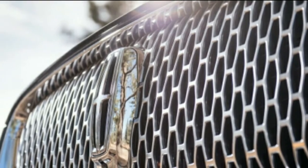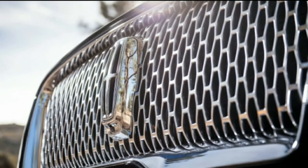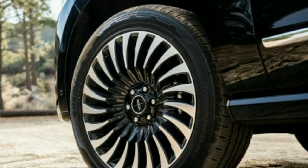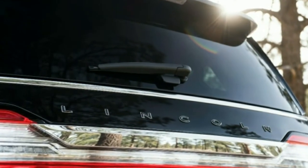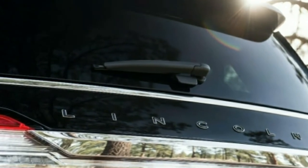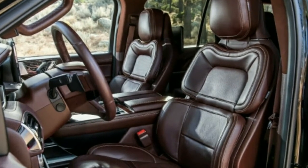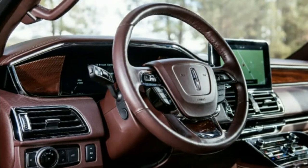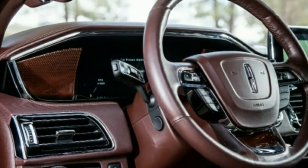That 5.5-second time is 0.3 seconds quicker than the last Escalade we tested in 2016 — which was a lighter, standard-length truck fitted with an eight-speed transmission. Cadillac has since updated its SUV with the same 10-speed found in the Navigator, which will no doubt improve its acceleration and fuel economy numbers as well. The Lincoln's quarter-mile run of 14.2 seconds at 98 mph is not AMG-quick, but it's plenty strong for a vehicle standing taller than six feet and weighing more than three tons.